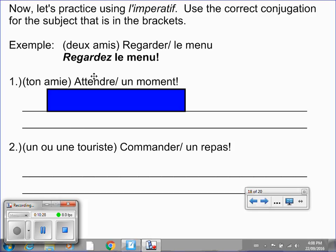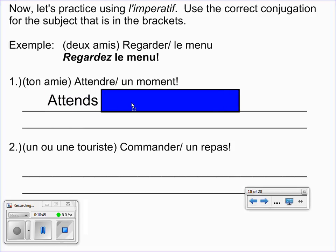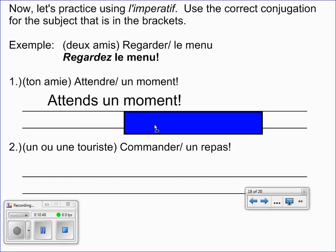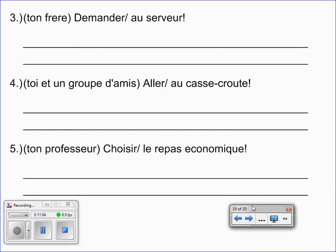For the solution: ton ami — you're talking to your friend, your female friend because ami ends with e — so that would mean tu. And when it's a re verb with subject tu, the re changes to an s. So we have attends, un moment. Put the video on pause and try the next question. And this is the final slide — put the video on pause and try out these three. When you're done, hit play just for the conclusion.